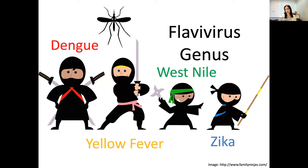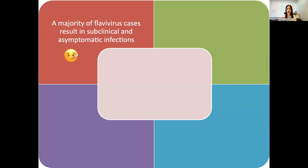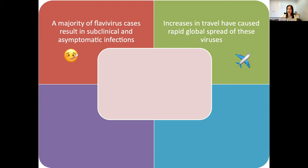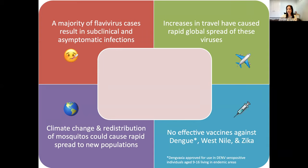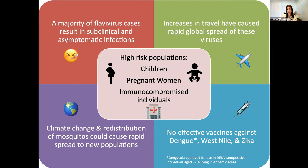There are several different features about flaviviruses that make them worth investigating. First, a majority of flavivirus infections result in subclinical or asymptomatic infections, which means we're often unable to capture all of the different clinical cases out there. Increases in travel have caused rapid global spread of these viruses. And there's the concern that with climate change and redistribution of mosquitoes, there could be rapid spread of these viruses to new populations. Additionally, there are no effective widespread vaccines against many of these viruses, and they infect a variety of high-risk populations, including children, pregnant women, and immunocompromised individuals.